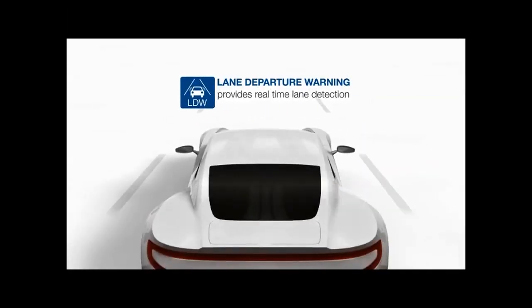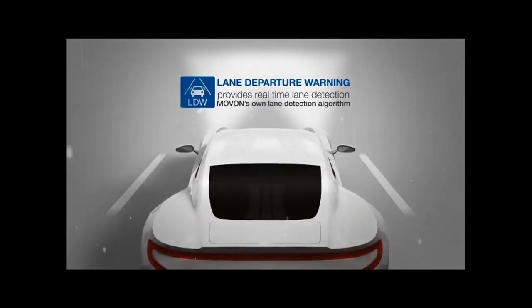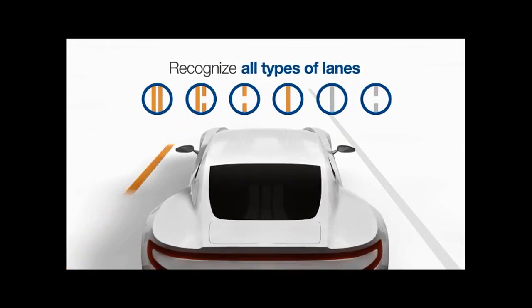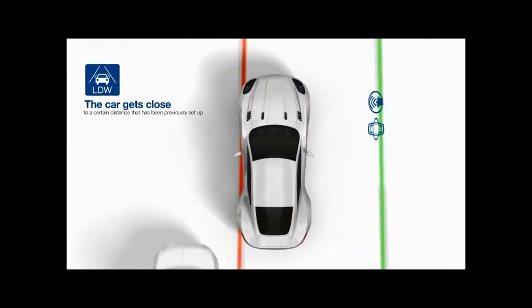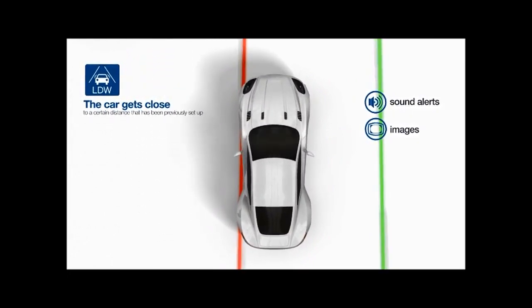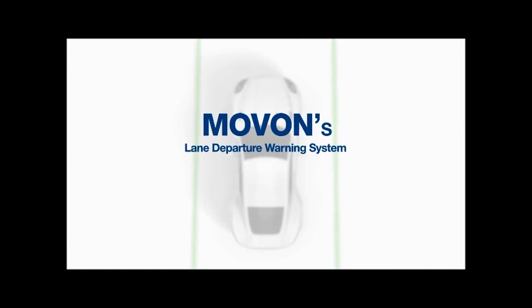The Lane Departure Warning System provides real-time lane detection using camera image input from MoveOn's own lane detection algorithm. This function can be adopted to recognize all types of lanes. When an unintended lane departure occurs, or the car gets close to a certain distance that has been previously set up, the driver can be warned by sound alerts and images. MoveOn's Lane Departure Warning System is to be available for worldwide use.